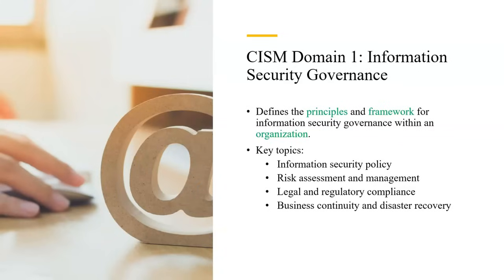There are four different domains for CISM. Let's discuss them one by one. The first domain is information security governance — how to govern an organization with respect to security, and how security principles and frameworks are implemented and introduced at the organizational level.